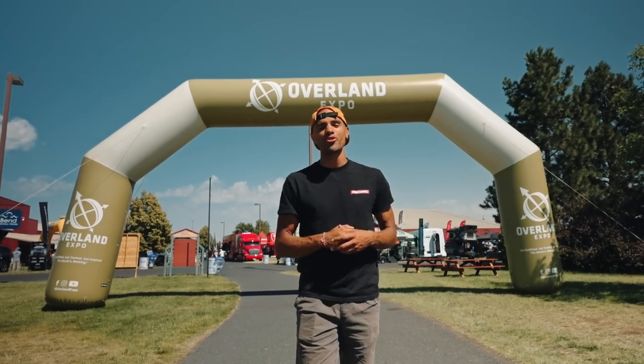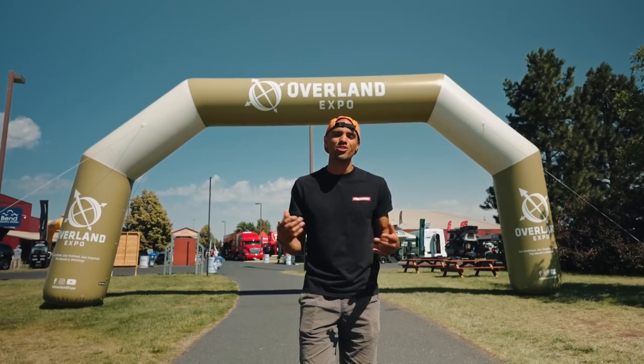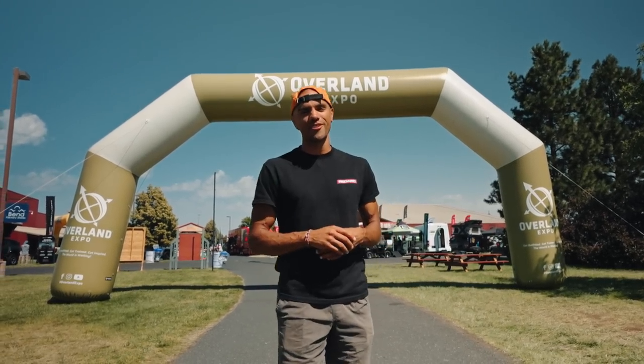Hey guys, it's Braxton with Welcome to the Outdoors. Today we have over 30 vendors showcasing some awesome products, so let's hear from our first vendor.